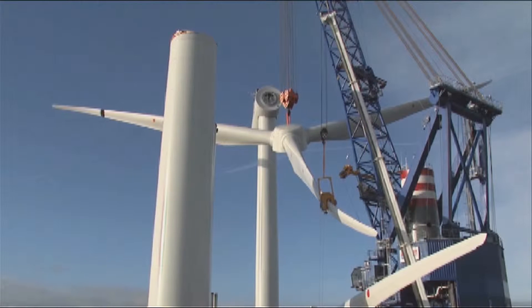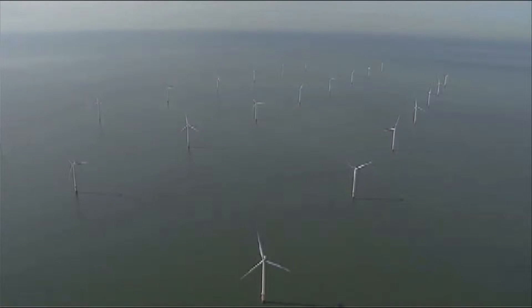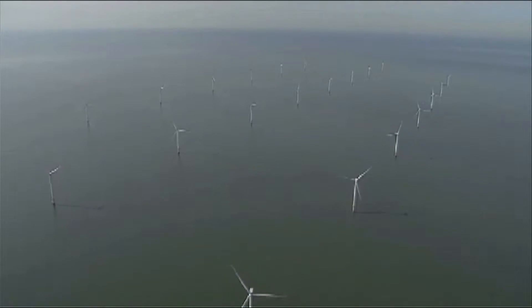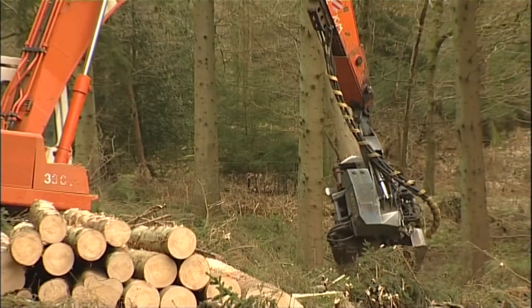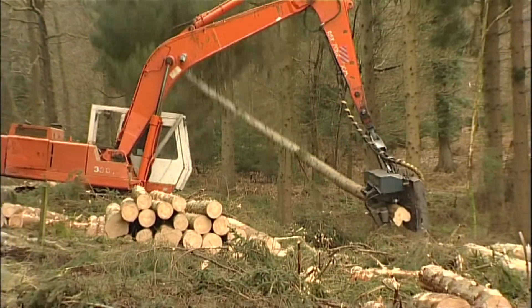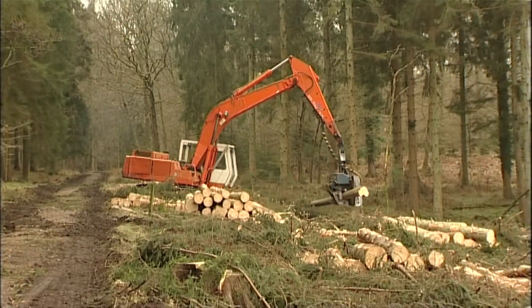Renewable energy makes use of sources that are continually being replenished, like wind, water flows, energy from the sun, or even wood — as long as it comes from a source where at least one tree is planted for every one that's cut down.